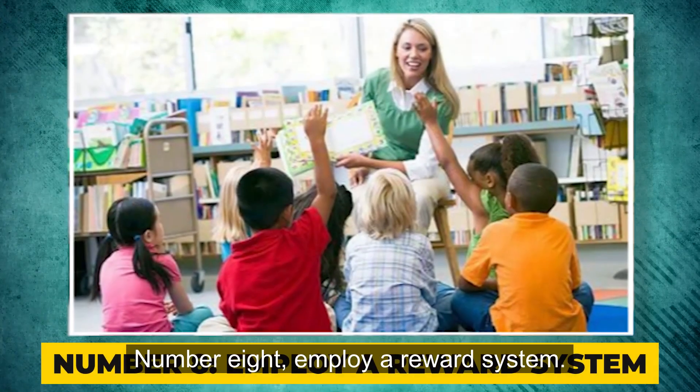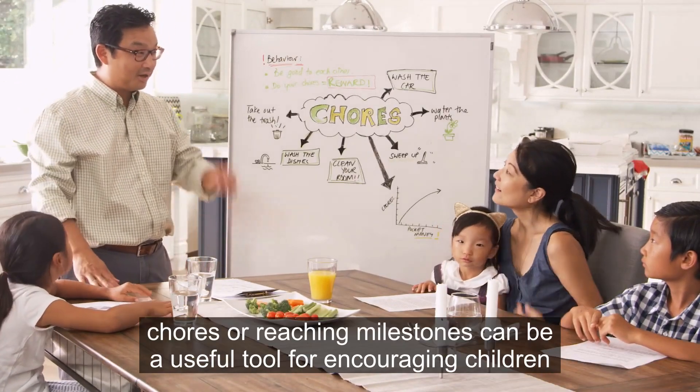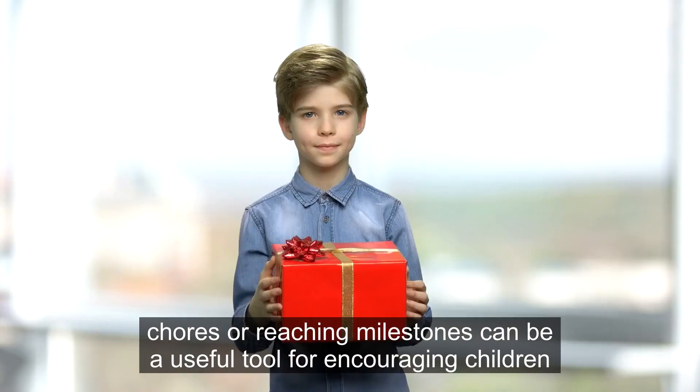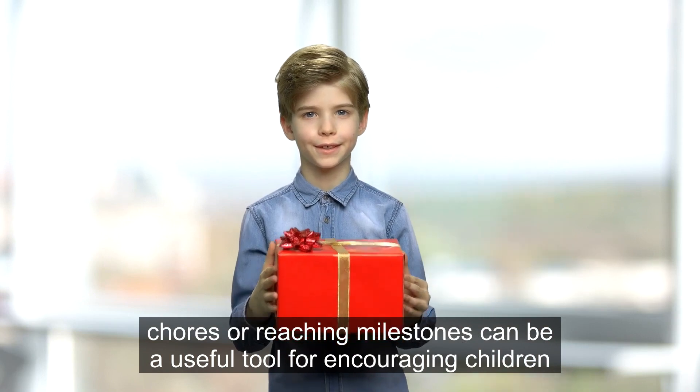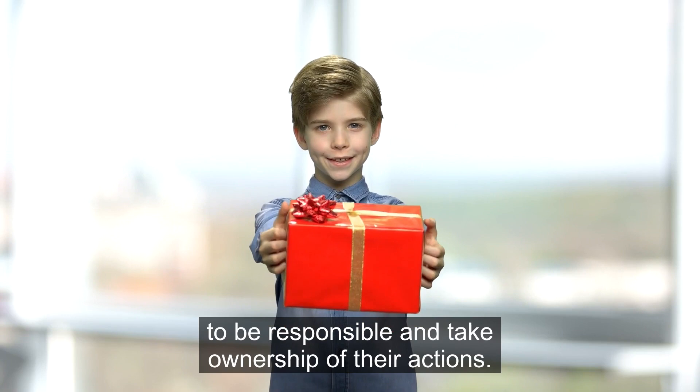Number 8: Employ a reward system. Using a reward system for completing chores or reaching milestones can be a useful tool for encouraging children to be responsible and take ownership of their actions.